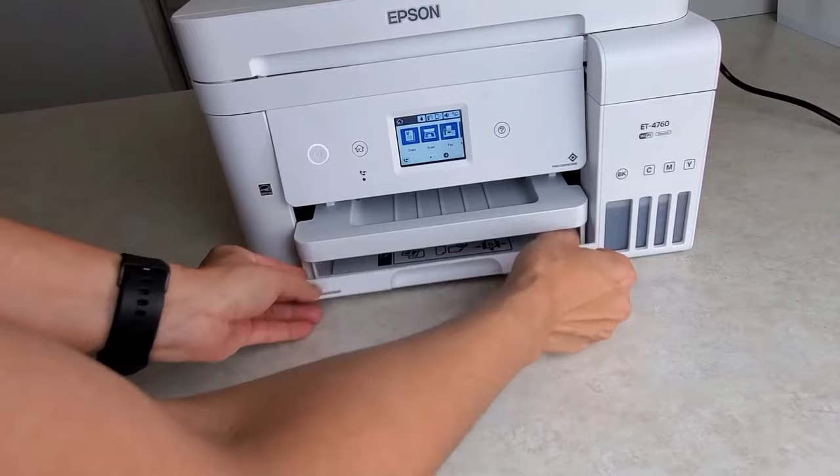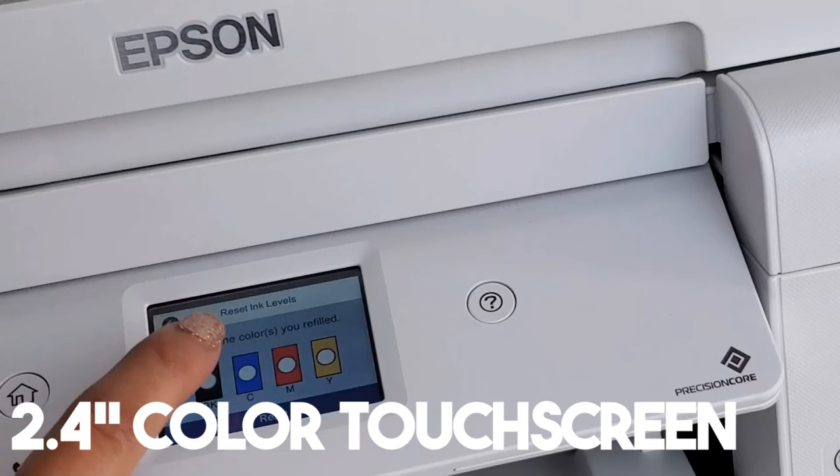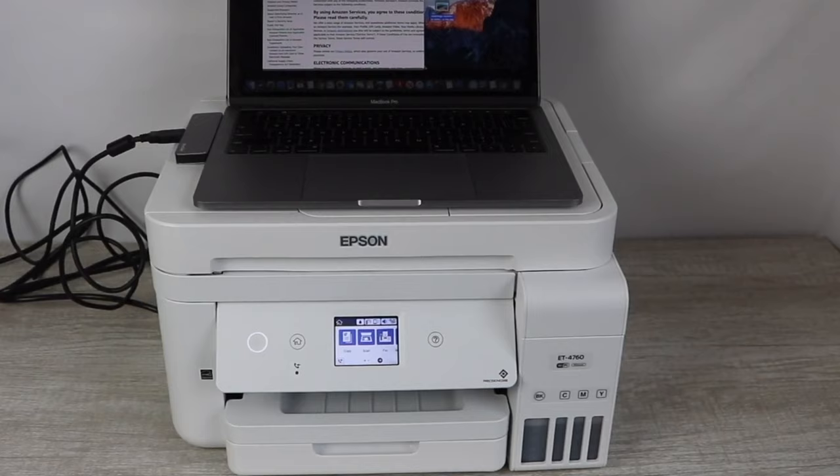Time-crunched professionals will be grateful for the 250-sheet paper tray and the efficiency brought by the 30-sheet auto-document feeder. The 2.4-inch color touchscreen ensures smooth operation even when the workday gets chaotic. Thinking about connecting devices — whether it's a tablet, smartphone, or a wired workstation — this printer is ready to handle it all.